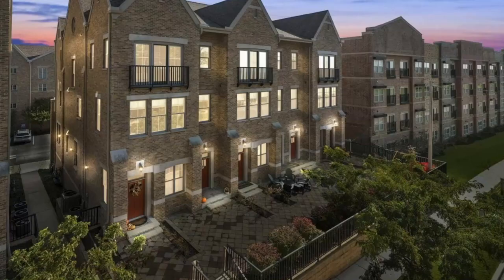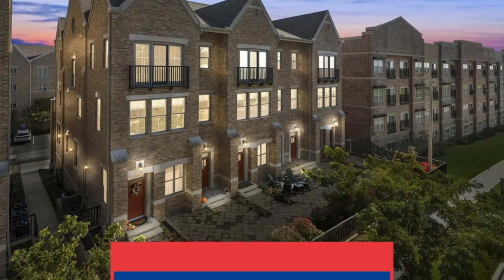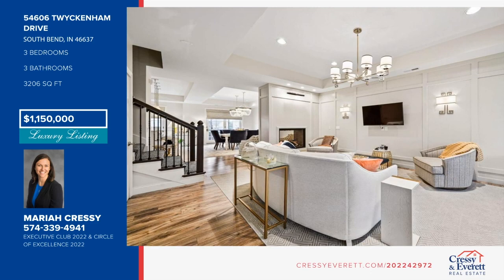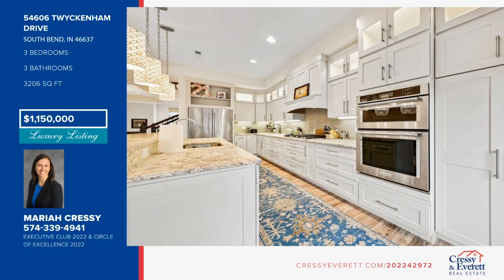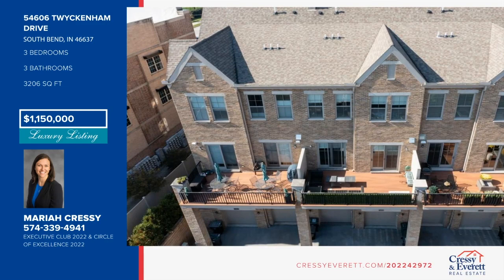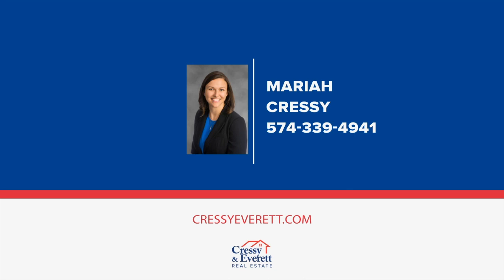This three-story condo is prime luxury in the shadow of the golden dome. Every inch of this home has been thoughtfully redone and beautifully appointed in the last three years, and furnishings are included. A private elevator makes all three levels easily accessible for all. The main living area's open floor plan creates the ultimate hosting space, which flows beautifully into a large private outdoor deck complete with patio furniture and fire pit. The finished basement includes an elongated two-car garage and ample storage space. See this one in person with a call to Mariah Cressy.